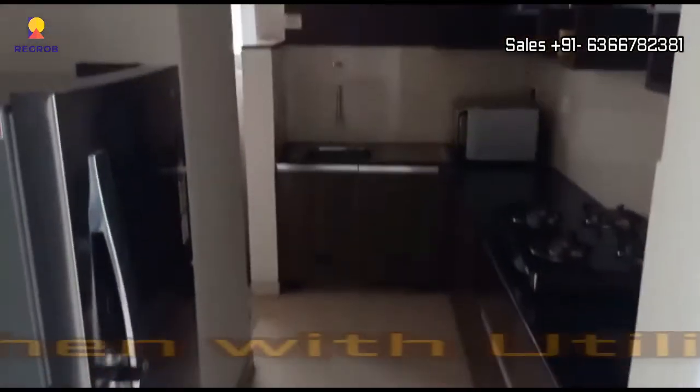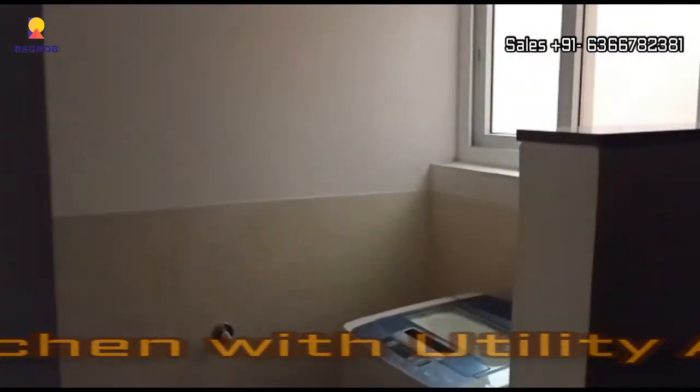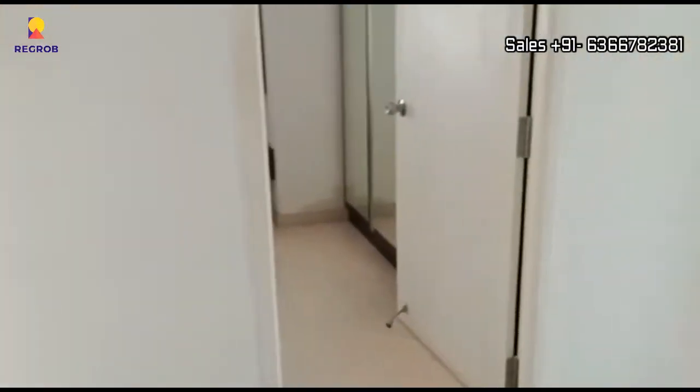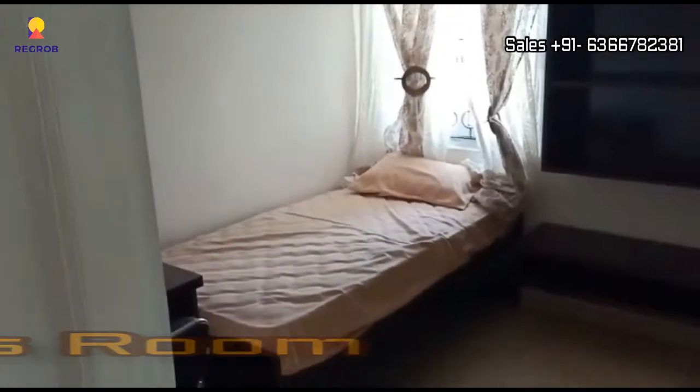Next we have the modular kitchen designed with a separate utility area, which is right here. And just opposite to this we have a small kids room.